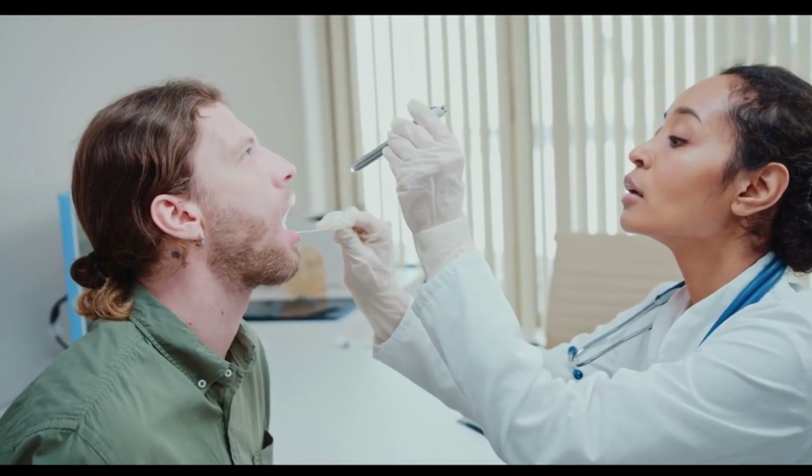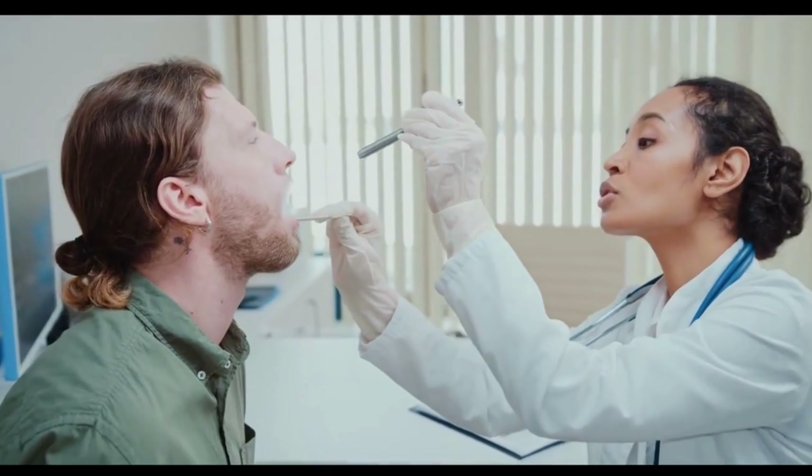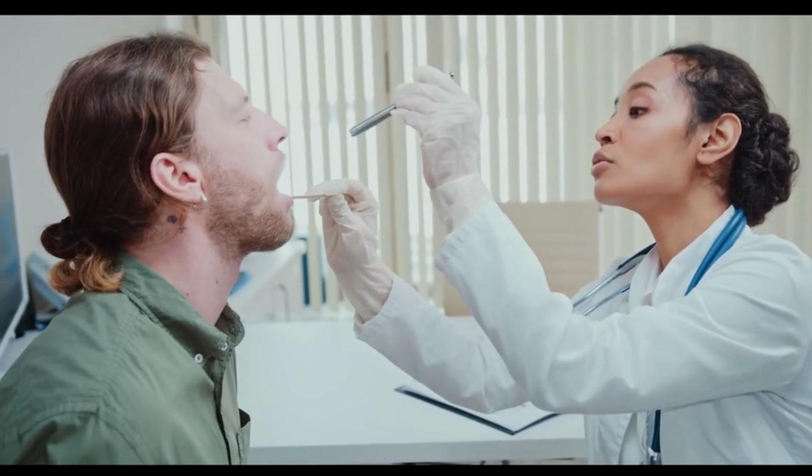Ideally, any white spot should be evaluated by a doctor, who will assess the underlying cause and initiate appropriate treatment, such as antibiotics or anti-inflammatory drugs.